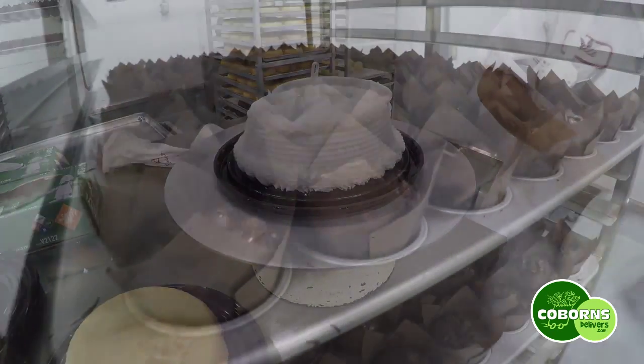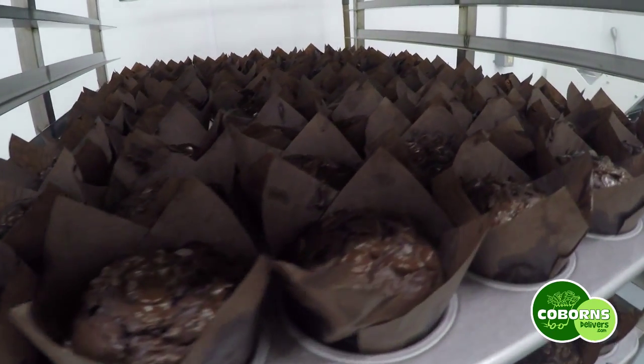We have recognized that there is a need in the communities that we serve for really good tasting, fresh gluten-free product for our guests. So we've been working on different recipes for about the last six to eight months, and we think we have found a lineup that is going to really satisfy folks that are looking for gluten-free food.